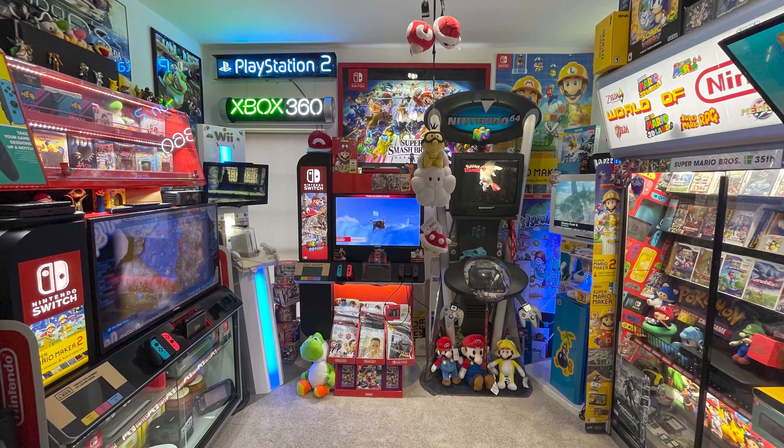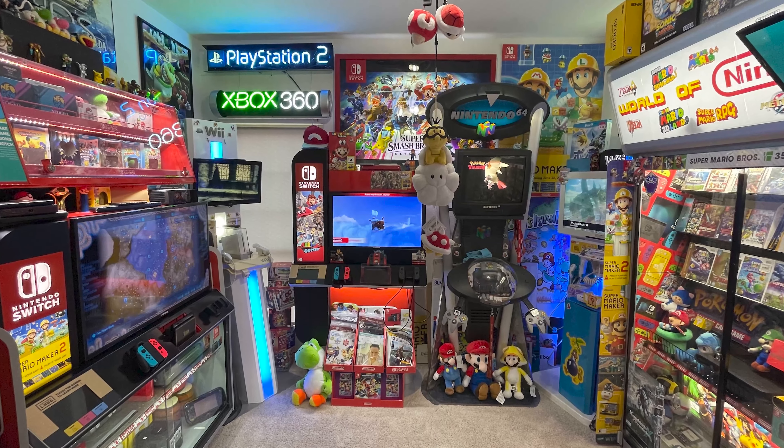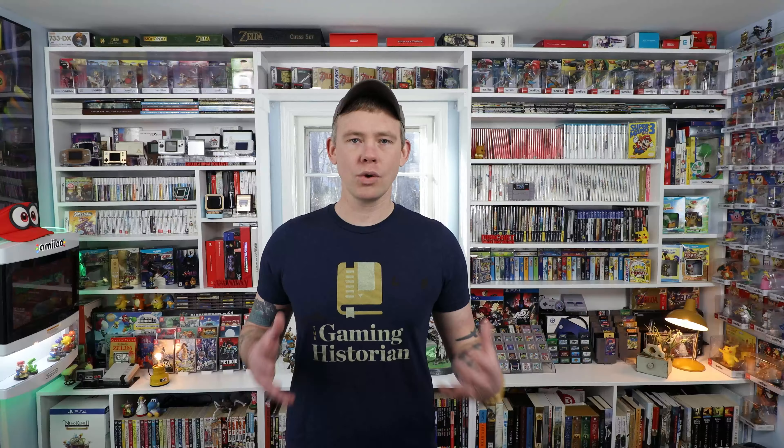Today's going to be a little bit different because we're revisiting a collection that we've seen in the past. It's definitely changed quite a bit and has so much stuff in it that I could look at it for hours on end. Let's take a look.